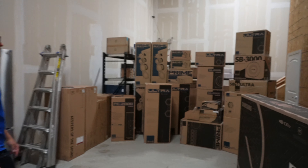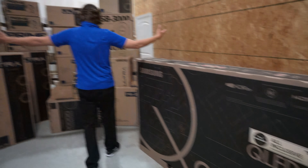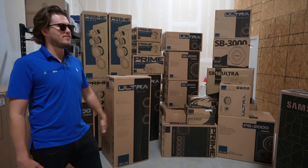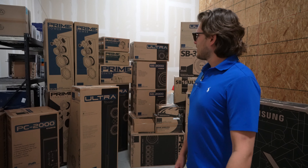This is where we keep some of our parts — a little warehouse area up here in North Dallas. This is our shipment that we just received from the guys at SVS. So these are some of the products that we're gonna be unboxing, reviewing, demoing, and sharing our thoughts on. So let's get into it.